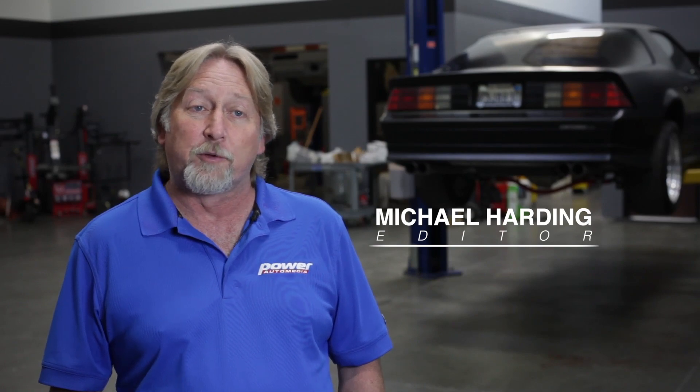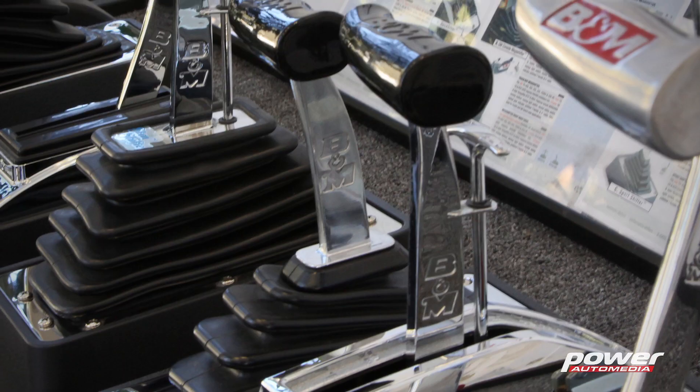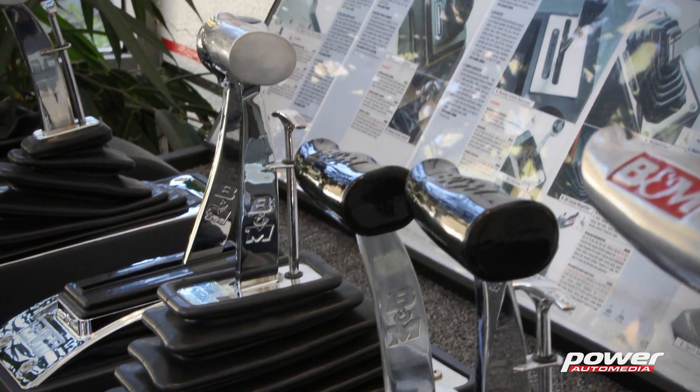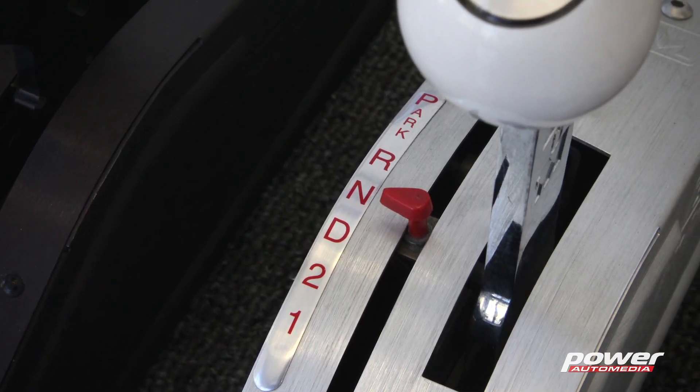For most people the automatic transmission is shifted into drive and left there until they reach their destination. But for those who use their automatic transmission for performance, the forward gears see a lot more action than a daily driver. B&M shifters allow us the flexibility to shift our automatic transmission manually, and their ratcheting shifters allow us to do it with confidence. B&M has opened their doors so we can see how they go about designing an automatic transmission shifter for your car.